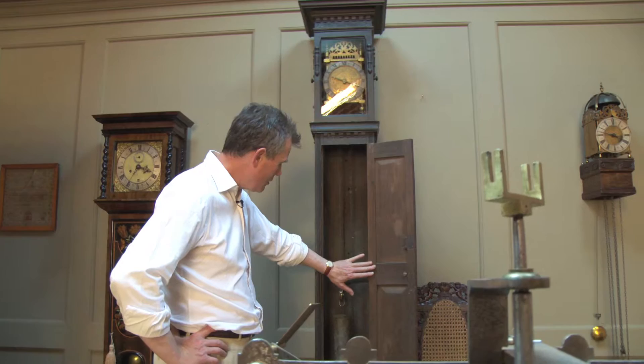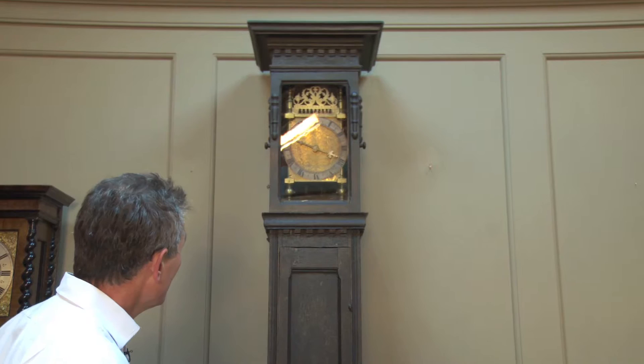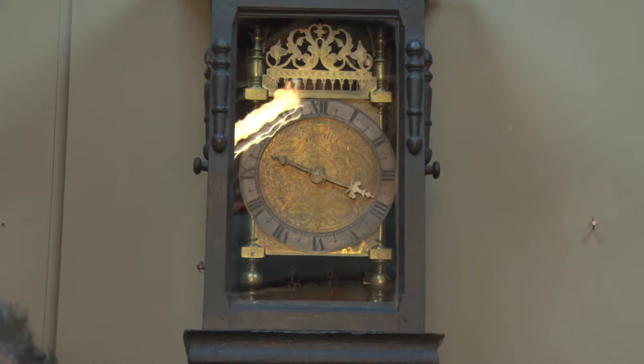It was made for John Strachey in 1672, and we know this because underneath the chapter ring it had a '72, and with the clock came a plated motif bearing the coat of arms for the family.